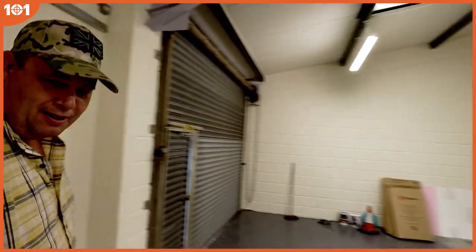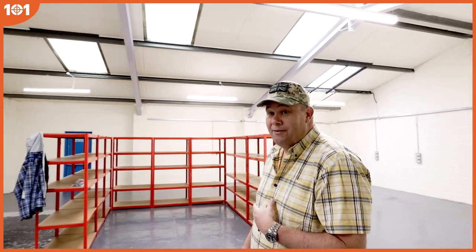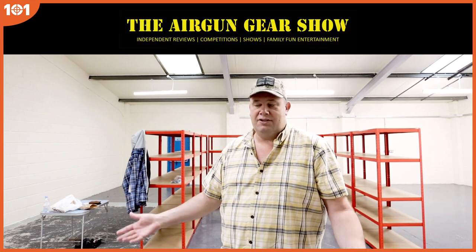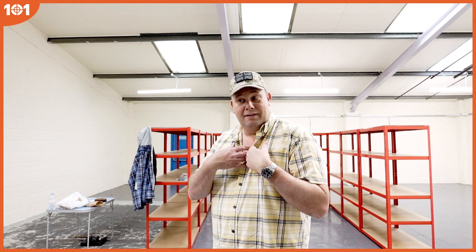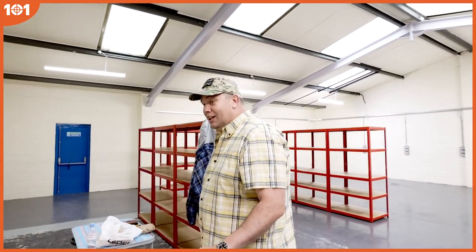Hello there, welcome to Airgun 101. Things are happening, things are changing — changing for me, changing for Airgun 101, Airgun 101 Shop, Airgun 101 Forum, and the Airgun Gear Show. It's going to become my main job, which is very exciting, and means I can bring you a lot more content.